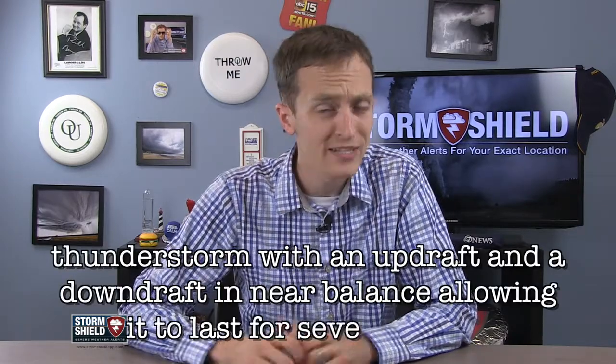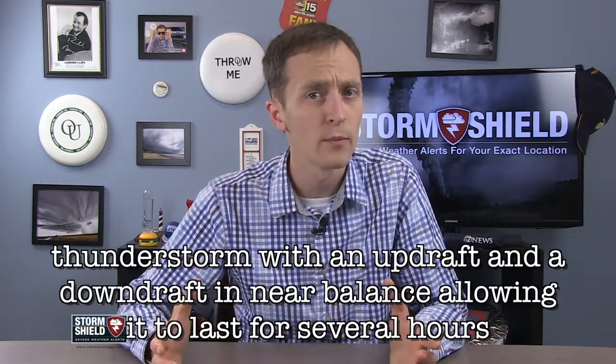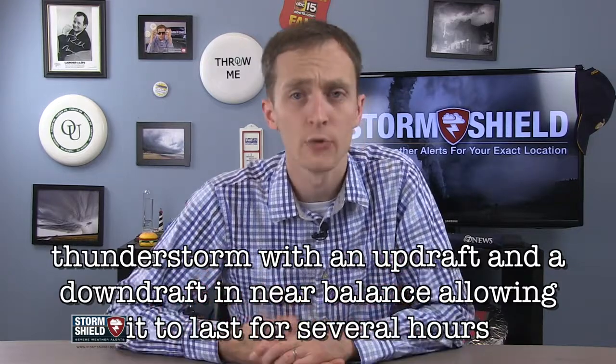I'm Storm Shield meteorologist Jason Myers, and a supercell is a thunderstorm containing both an updraft and a downdraft in near balance, allowing the storm to maintain itself for several hours in a row.